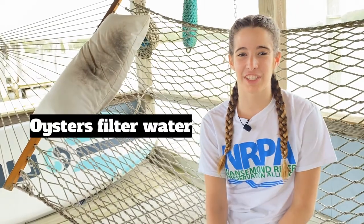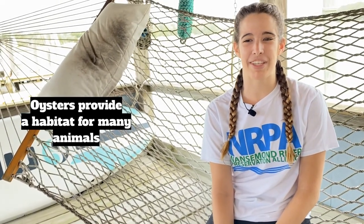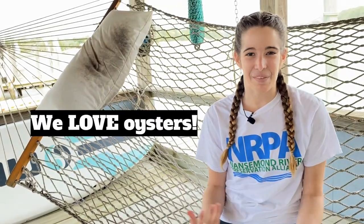So, what did we learn today? First, oysters filter water. Oysters live in rivers and creeks. Oysters have always been a part of Suffolk, and they provide a habitat for many animals. And that's why we love oysters.